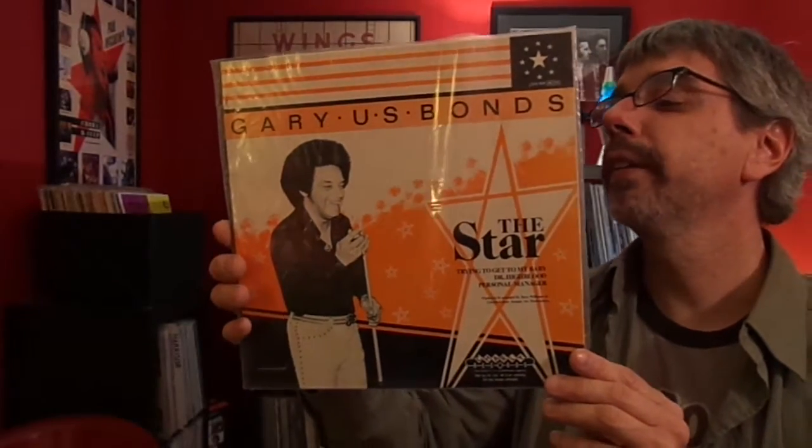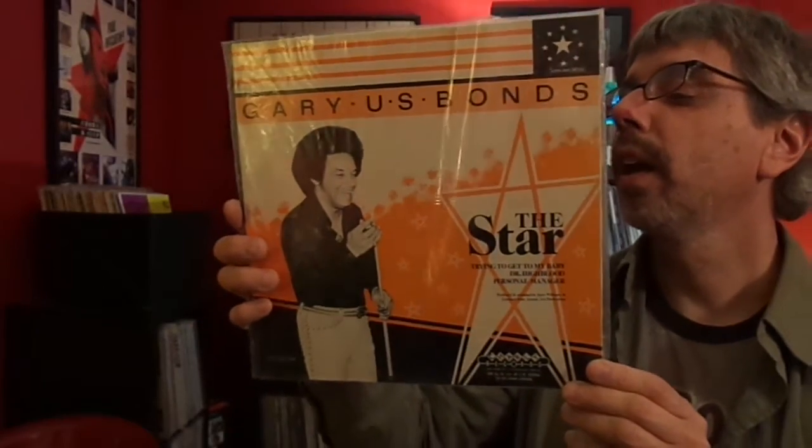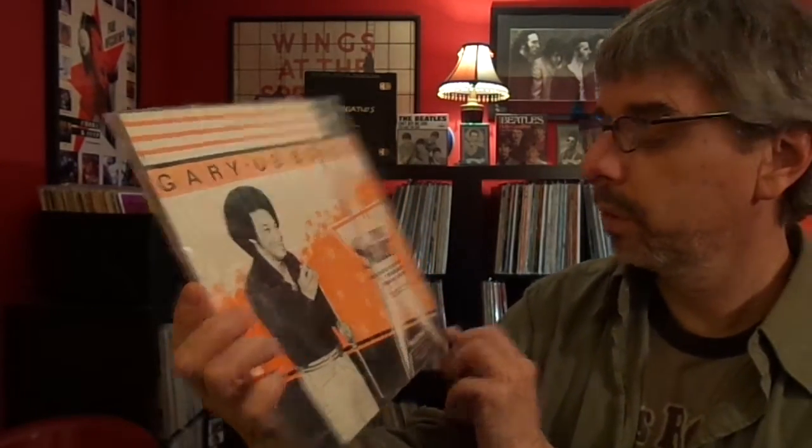Gary U.S. Bonds, The Star. This is stuff, I believe, from his period between being famous and Springsteen. Charlie put this out — I think it's a British import. Anyway. Dire Straits, So Far Away. I don't think there's anything special about this, really, except that it's a 10-inch.